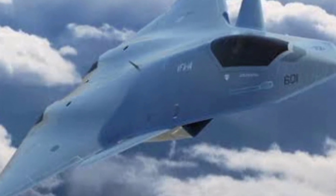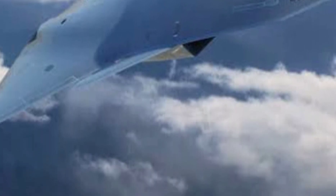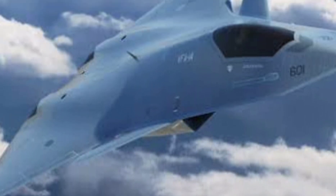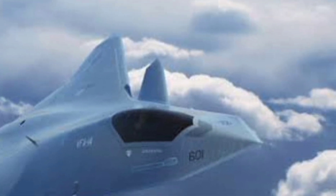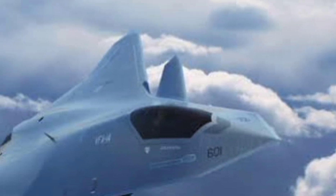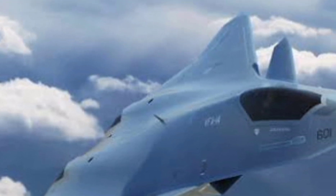The jet is expected to feature twin-engine propulsion, possibly using modified WS-19 engines, providing supercruise capabilities — meaning it can sustain supersonic speeds without using afterburners. This enhances its combat range and fuel efficiency, making it a powerful long-range strike platform.